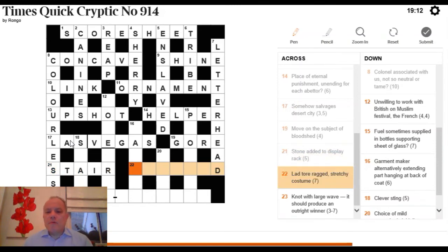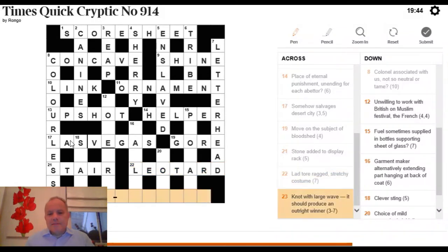22 Across: 'lad tore ragged, stretchy costume.' The words 'lad tore' and 'ragged' signal an anagram — we anagram the letters of LADTORE to get a stretchy costume. The answer is LEOTARD, one of Countdown's favourite words — quite a hard anagram given the letters, but 'stretchy costume' was a helpful definition.